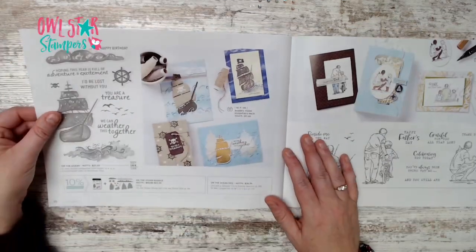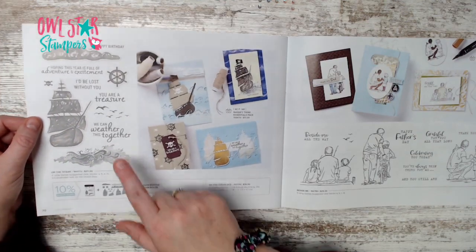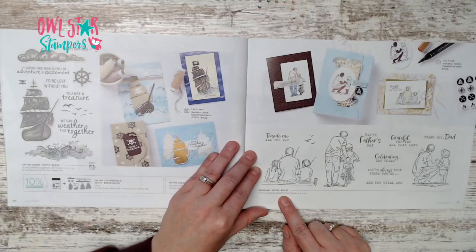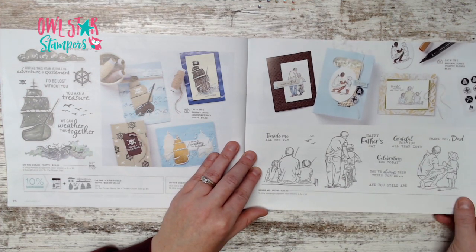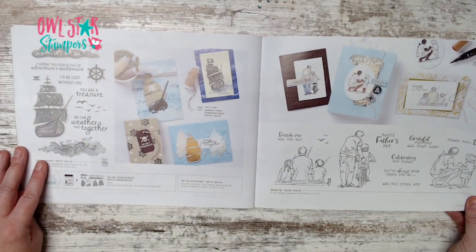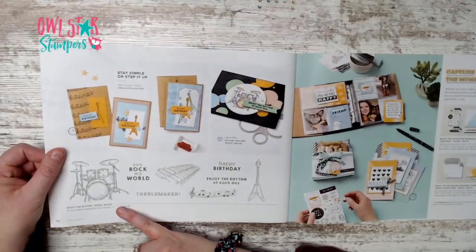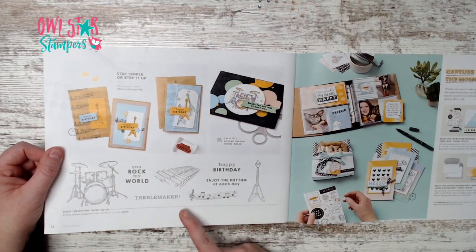Page 70 has the On the Ocean bundle for $53 with a pirate ship — a friend made a beautiful card with it. Page 71 is a great set for grandpas, dads, and the guys in your life, especially if you like coloring. There's also the Enjoy the Ribbon set featuring drums, piano, music, and guitar for $21.